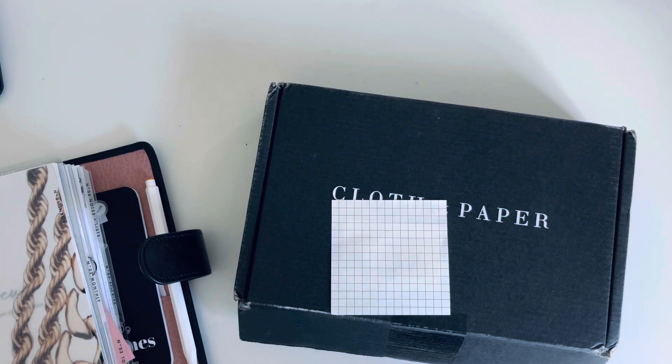Hey guys, welcome back to my channel. I have part of my order from Cloth & Paper from last week's Happy Hour.